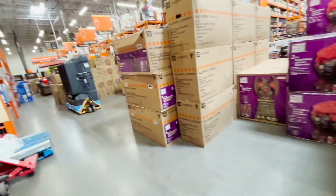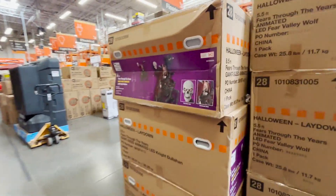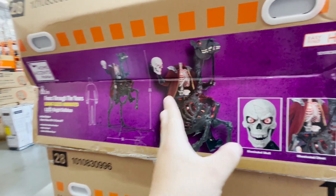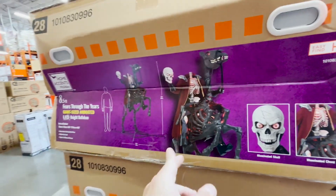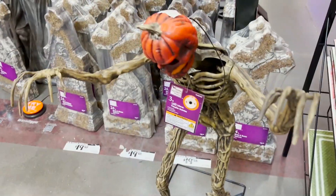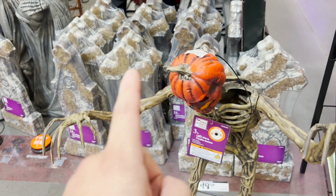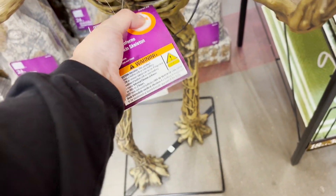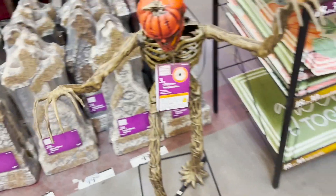They have an 8-foot headless horseman. I think it's pretty cool — I saw the video of how it looks and it's amazing. It's like a mini version of the big one from last year. This one still lights up. It looks pretty cool though.